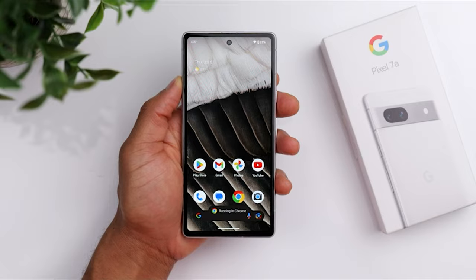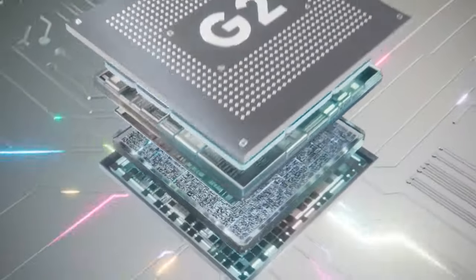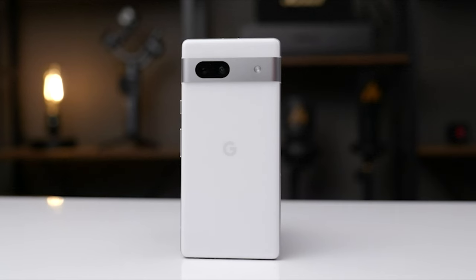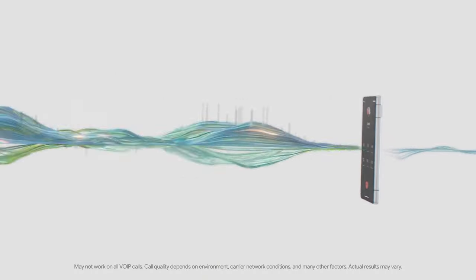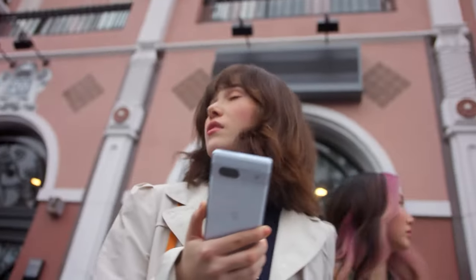Under the hood, the Pixel 7a is powered by the same Tensor G2 chip found in its higher-end counterparts, the Pixel 7 and Pixel 7 Pro. This chip offers satisfactory performance for its price range and handles the phone's AI features, such as call screening and voice recording, with ease. There are faster, more capable mid-range phones though, including the Asus Zenfone 9.